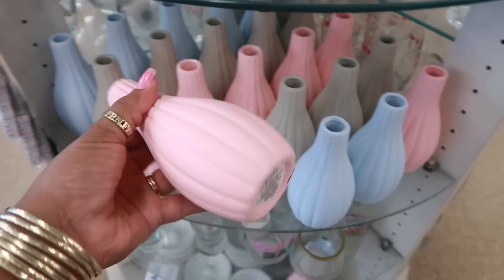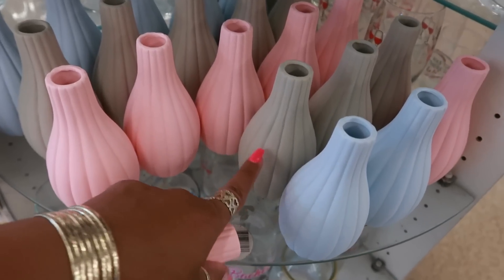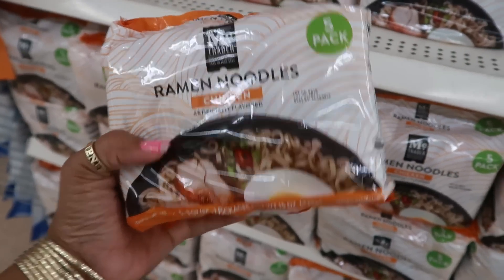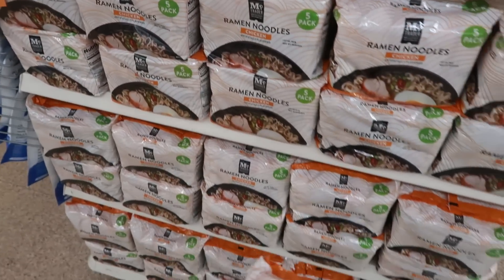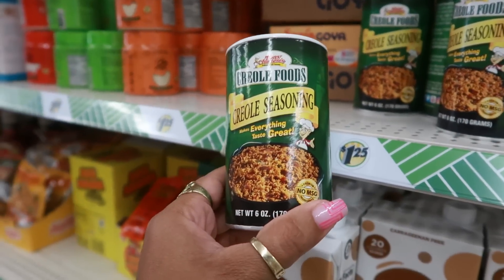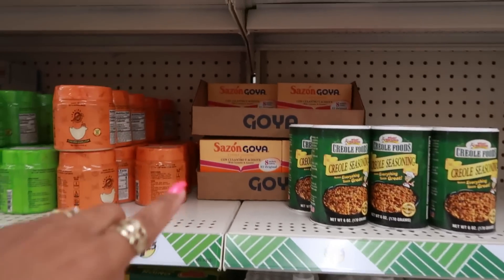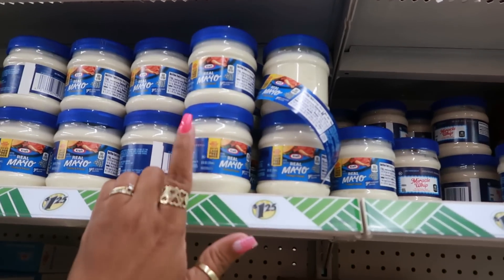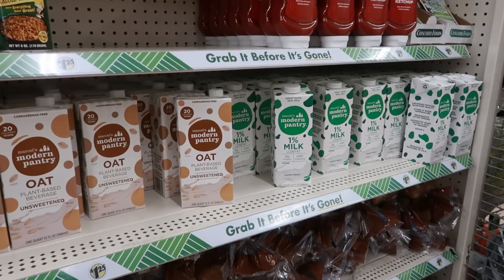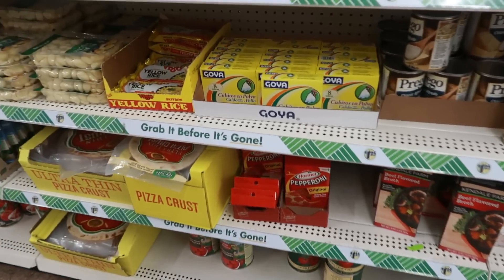These are cute over here on the round table — they have that matte finish. You've got gray, blue, and pink. Some big packs of Maruchan ramen noodles — five in a pack, only seeing chicken. Some Creole seasoning — Tony's Creole seasoning, no MSG, six ounces. Some Sazon, real mayo, big containers of ketchup, oat plant-based unsweetened milk, loaves of bread, and Goya down here.